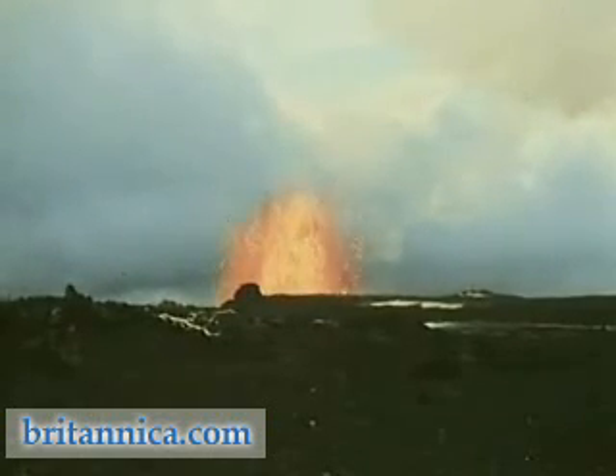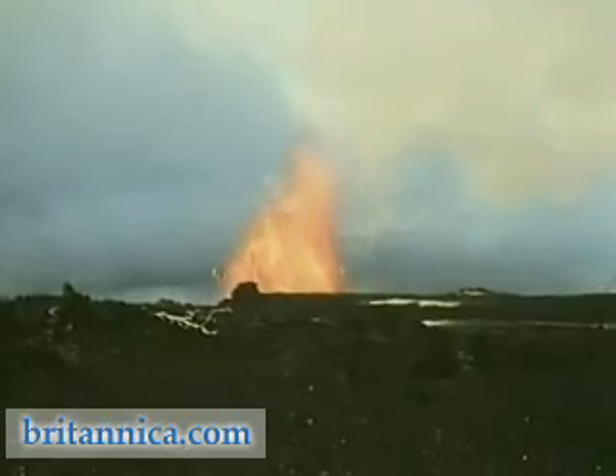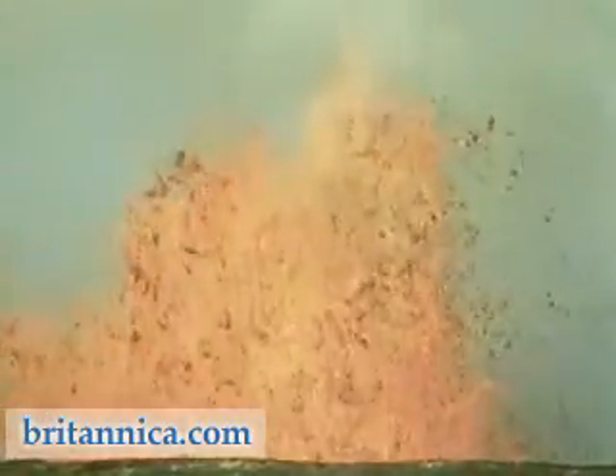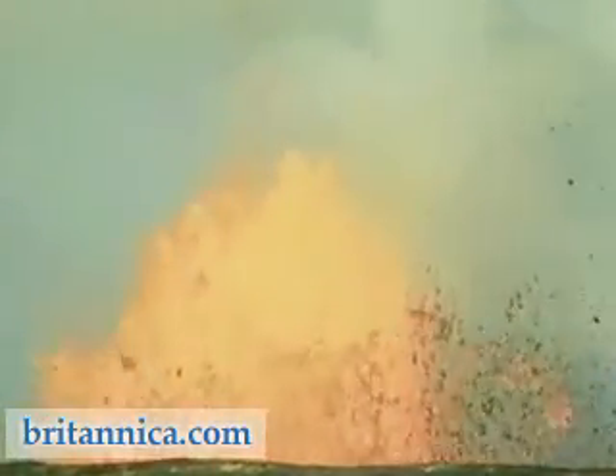In the volcano's initial stages, small eruptions, each lasting a few hours, occur repeatedly over a period of weeks. Spectacular orange mountains of lava soar more than 100 meters into the air.